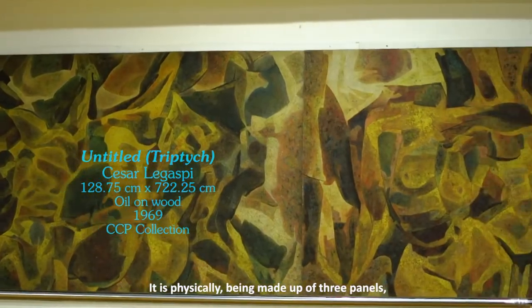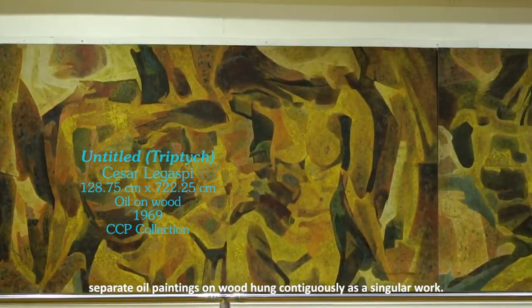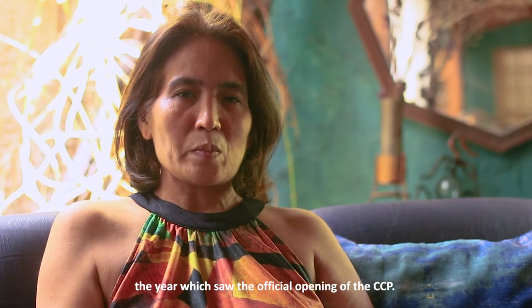It is physically made up of three panels — separate oil paintings on wood hung contiguously as a singular work. Triptych is dated 1969, the year which saw the official opening of the CCP.